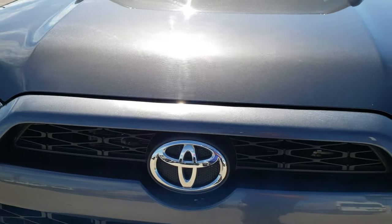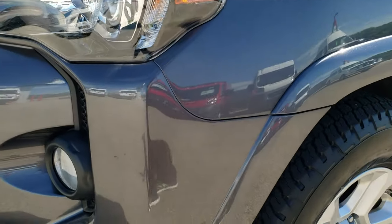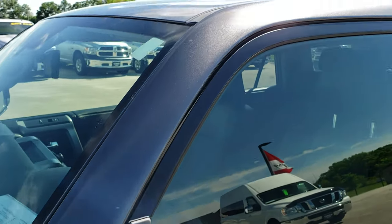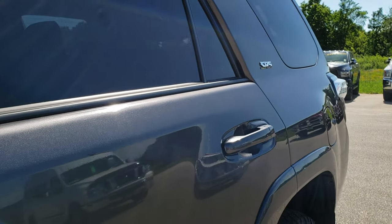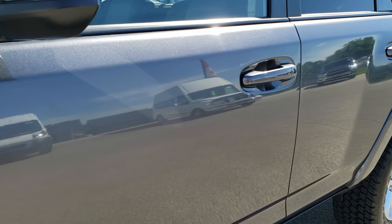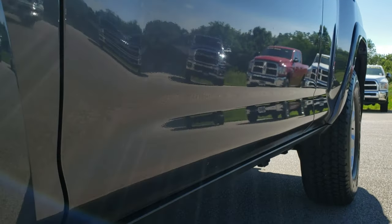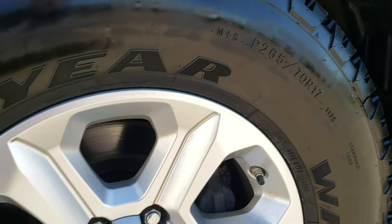This vehicle has the 4-liter V6 motor which pumps out 270 horsepower. From this HD video you will be able to tell that this SUV is extremely clean all the way around. Magnetic gray metallic is the color. We shoot all of our videos in 1080p — if you have HD capabilities, turn them on right now because it's like you're right here looking at the vehicle with me, and definitely your best way to check out this 4Runner before you see it in person.